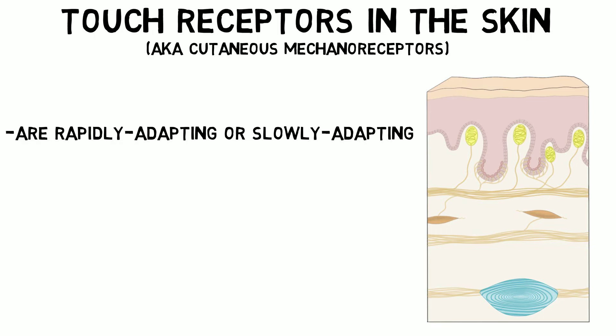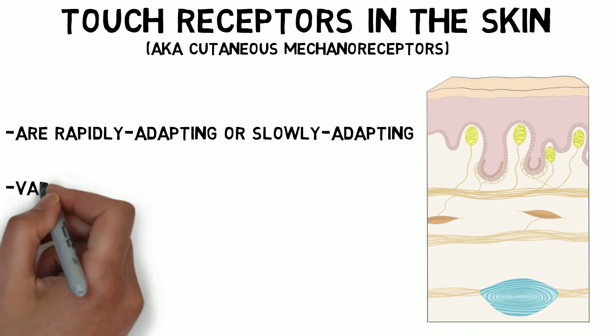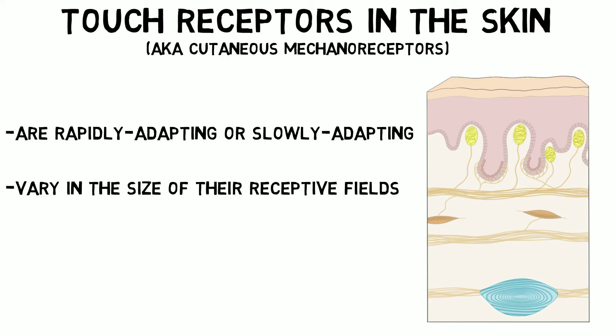They are important for detecting things like movement. Slowly adapting receptors keep responding to a continuously present stimulus, and are important for detecting things like the size and shape of objects. Touch receptors also vary in the size of their receptive field, or the area they can detect signals from. Having many smaller receptive fields typically allows for better tactile discrimination than fewer large receptive fields.